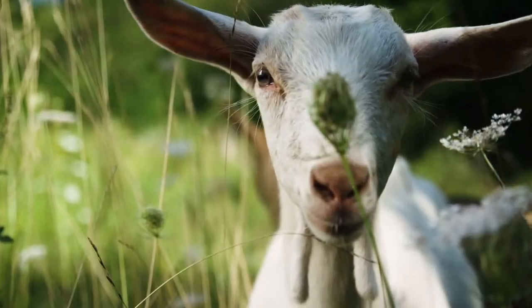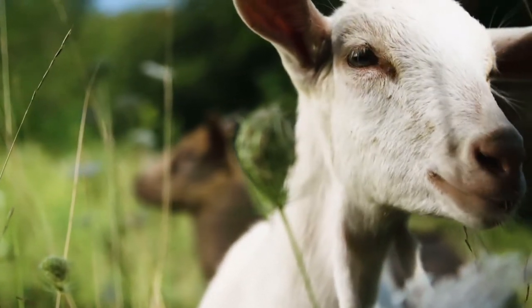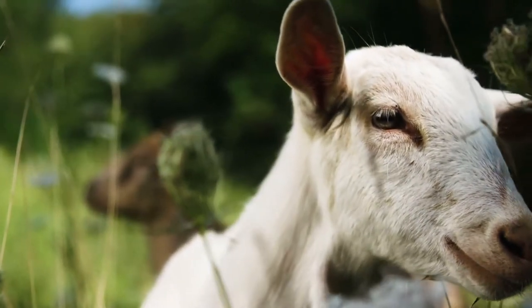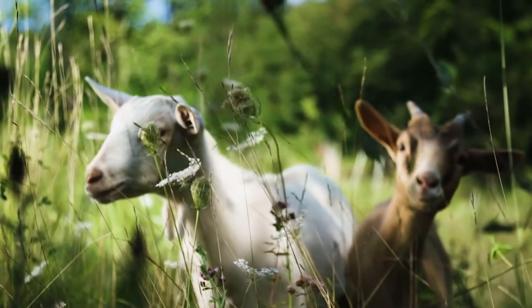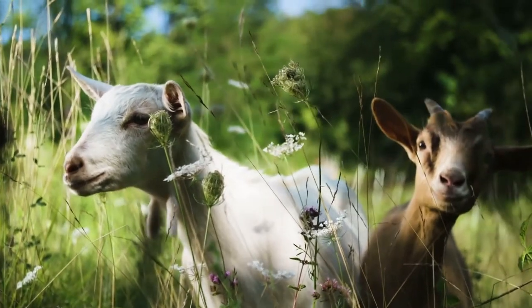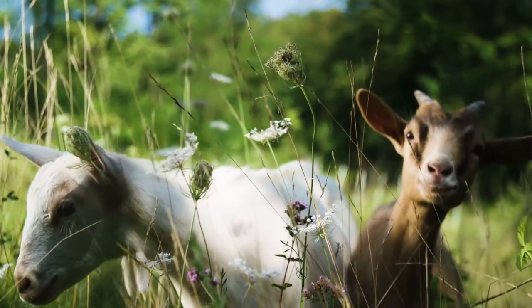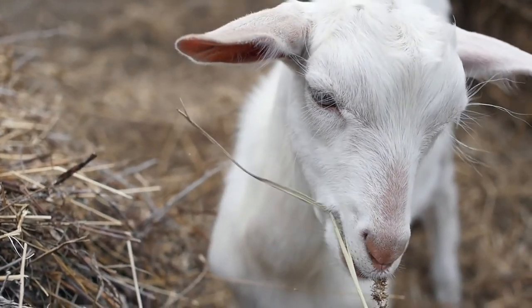Goats are hardy, useful animals that can browse stands of small trees and shrubs, clearing land for you. They are adaptable to poor pastures and produce an average of 3 liters of milk per day. If your family can't drink that much, you can make and sell cheese or feed the milk to other farm animals. On the downside, goats require strong fencing, as they are natural escape artists.